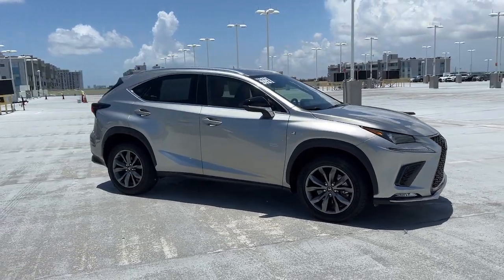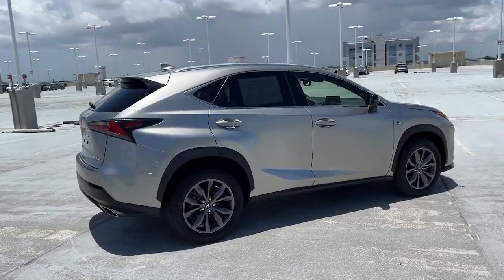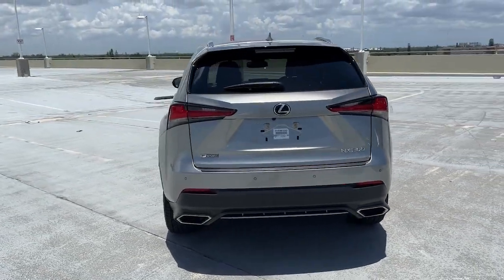Get into the 2021 Lexus NX. With less than 30,000 miles on the odometer, this vehicle stands out from the rest. Here's a capable and luxurious NX equipped with the features to make every excursion a pleasure.